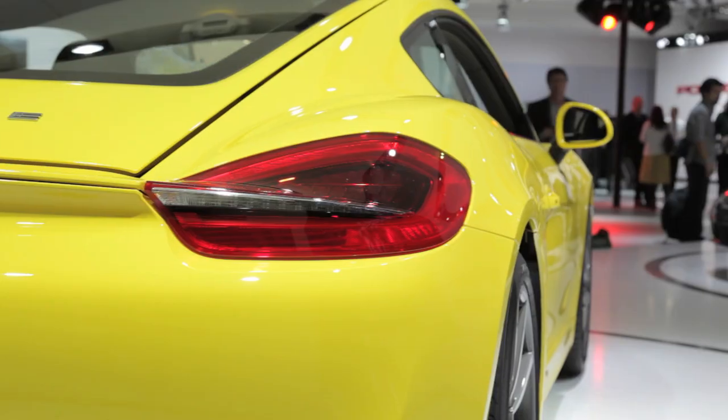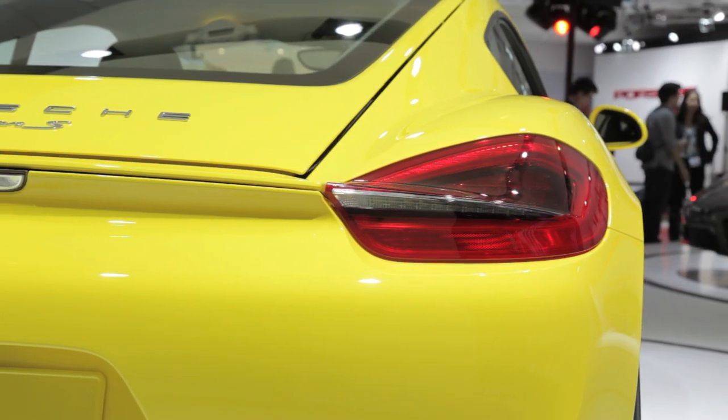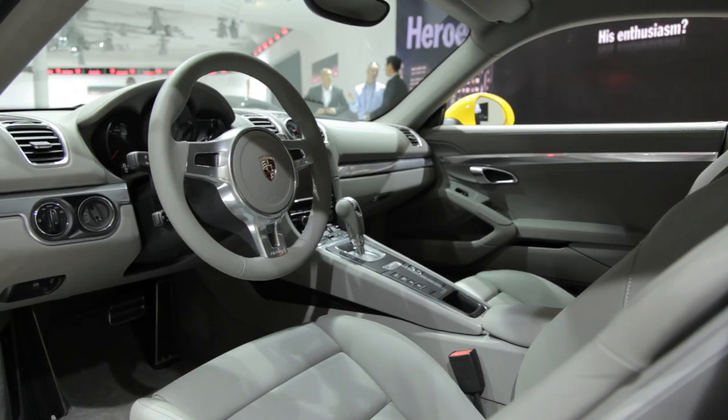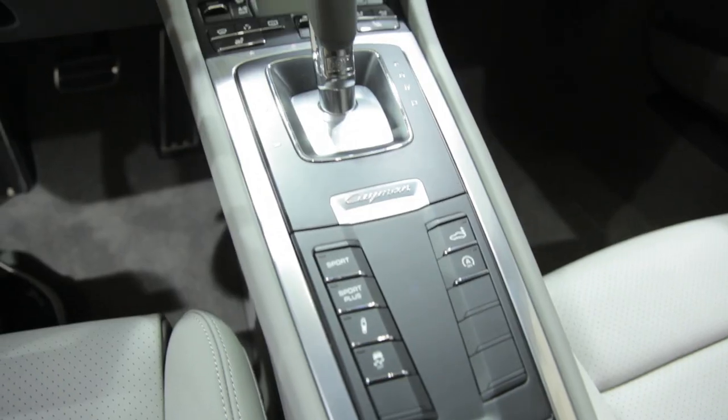That 4.4 second time is just one tenth of a second off the previous generation 911. Known as a purist car, this interior is anything but spartan. It has plenty of luxury in here and a design that's trickled down from the Panamera.